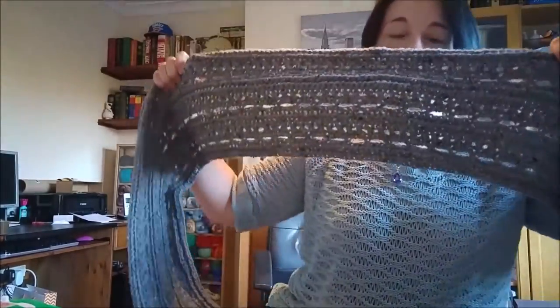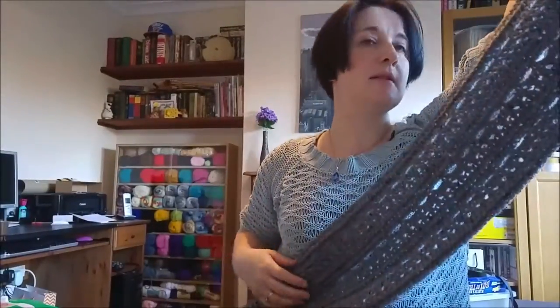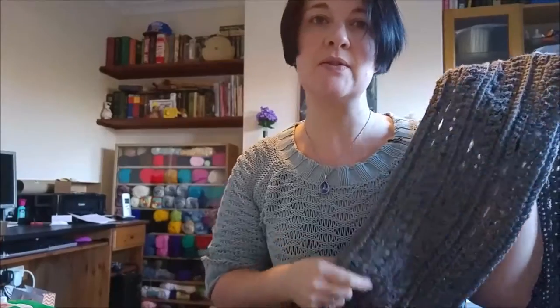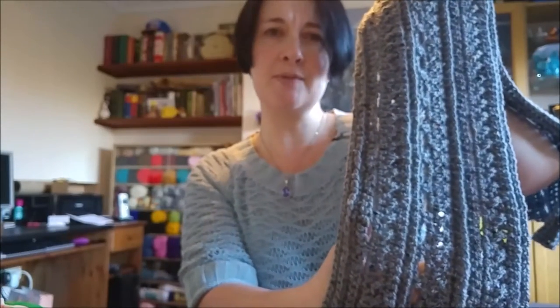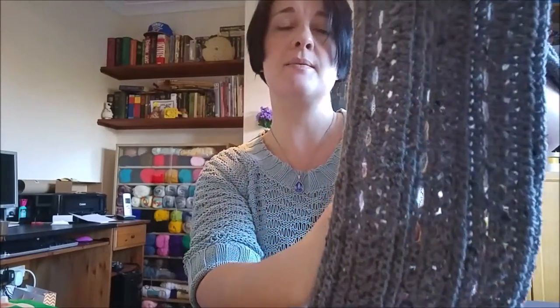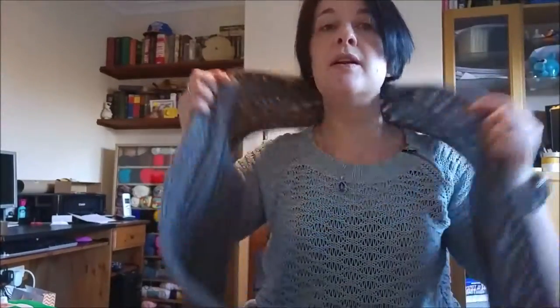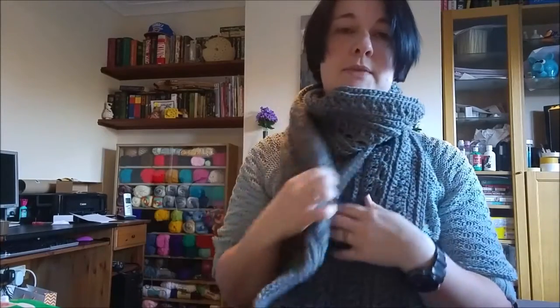On to my next finished item. It's way bigger than me - taller than me! It's a scarf for my sister's partner. He turns 30 next week. This is called the Gentleman's Scarf - it's a free pattern and there's a video tutorial on it, I'll link it below. I really like it - I'm quite tempted to make one for myself. It just needs washing. I thought it would make a nice scarf rather than a cowl.